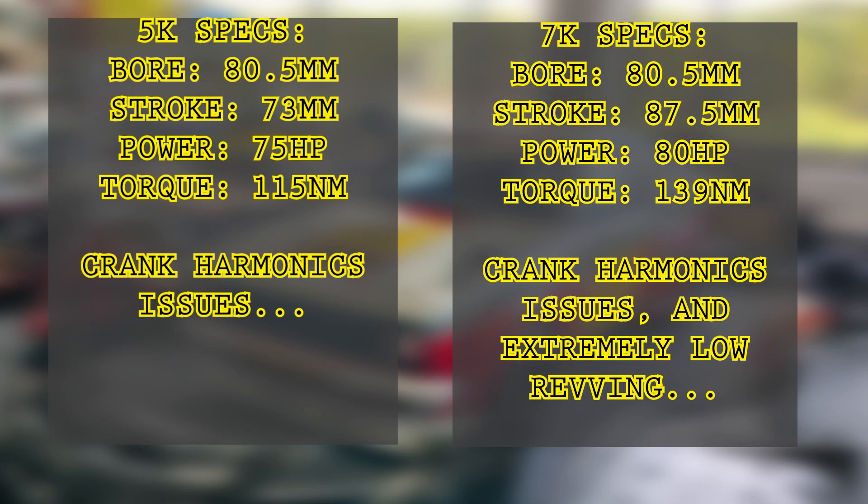Now let's get on to some specifications. Firstly, the 5k engine. This engine has a bore and stroke of 80.5 millimeters and 73 millimeters respectively, and it produces 75 horsepower stock. The 5k engine shares the same stroke dimensions as the 4k engine, but the 5k has a bigger displacement due to its bigger bore, making it a 1.5 liter rather than the 1.3 liter which was the 4k.